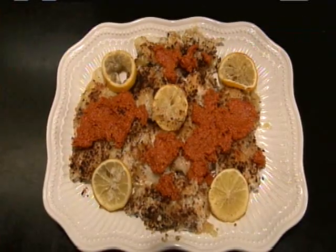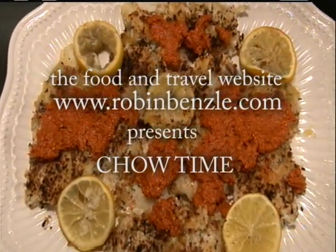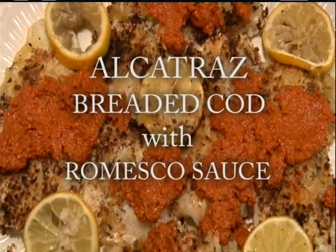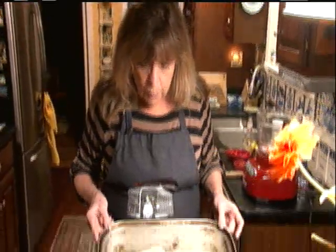And here's my take on it. At Alcatraz, they ate Pacific cod, which is a lot like red snapper. I'm going to make Atlantic cod, which is a beautiful white fish.